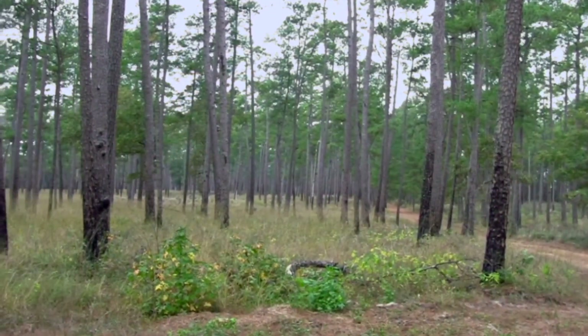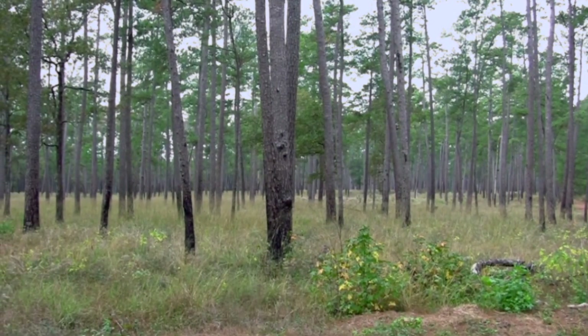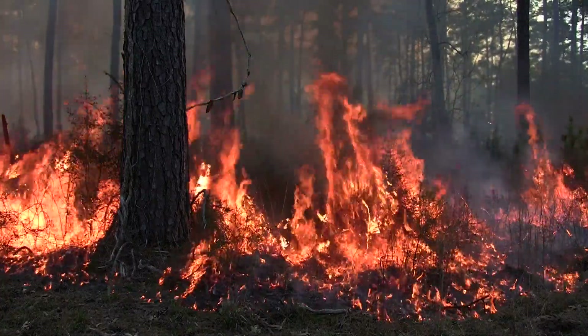These woodpeckers live in mature pine trees — pine trees that have very little mid-story. The lack of a mid-story provides safety from predators. Historically, periodic fires cleared the underbrush and kept the pine forest healthy.